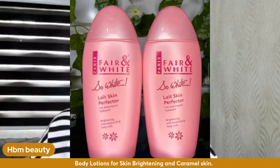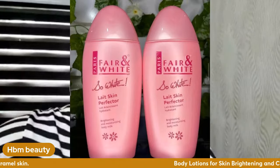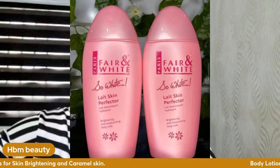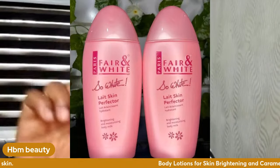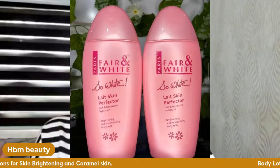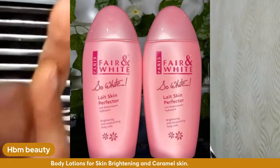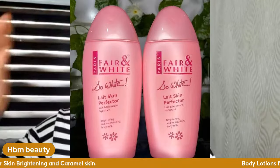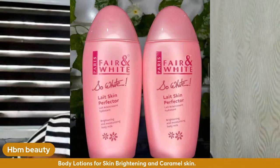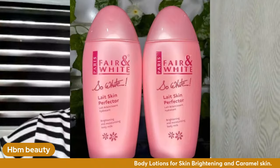If you have a caramel skin but want to brighten more and get an even skin tone, get Fair & White So White. It comes in different variants — the blue, white, pink, and gold. We also have the Maxitone and the regular one. I've used the regular one and it was nice, but some say the Maxitone works better. If you've used both, please drop your review in the comment section.